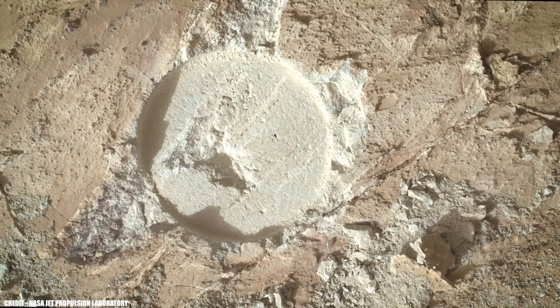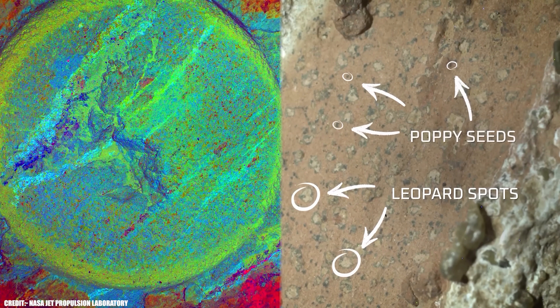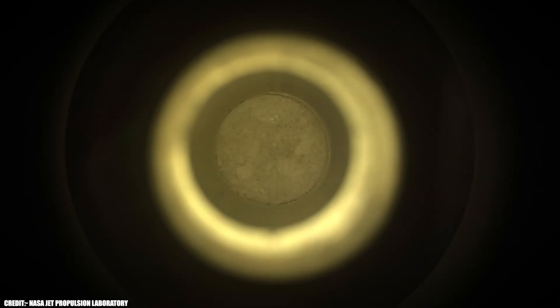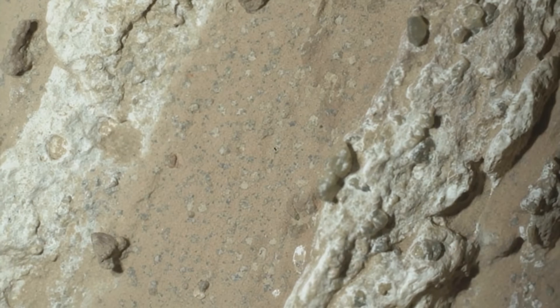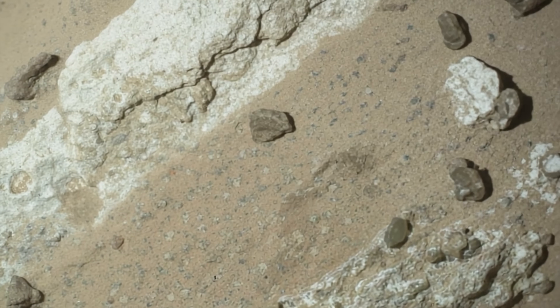This means that any biosignatures — chemical or mineral traces left by life — have had a much better chance of surviving than they would in more geologically active regions. NASA's announcement emphasized that the combination of mineral patterns, chemical signatures, and geological context make Sapphire Canyon the most promising candidate yet for evidence of ancient Martian life. The agency's scientists were careful to stress that while these features are consistent with biological processes, they are not definitive proof. There are still non-biological ways these minerals could have formed, though none fit the data as neatly as the biological explanation. That's why the discovery is being called a potential biosignature — a feature consistent with life but needing more study to confirm its origin.